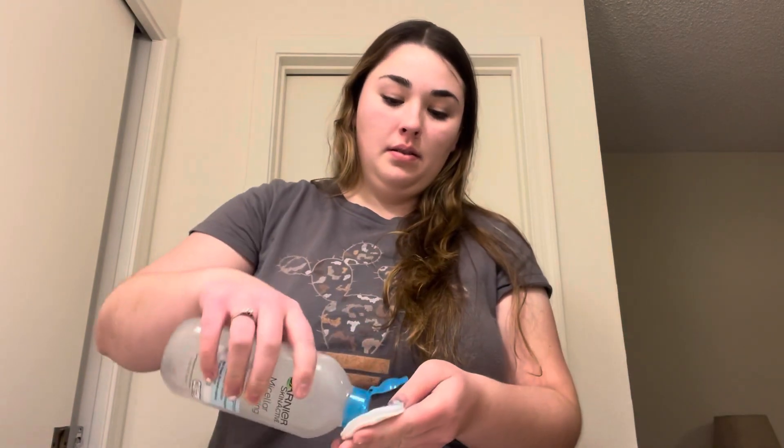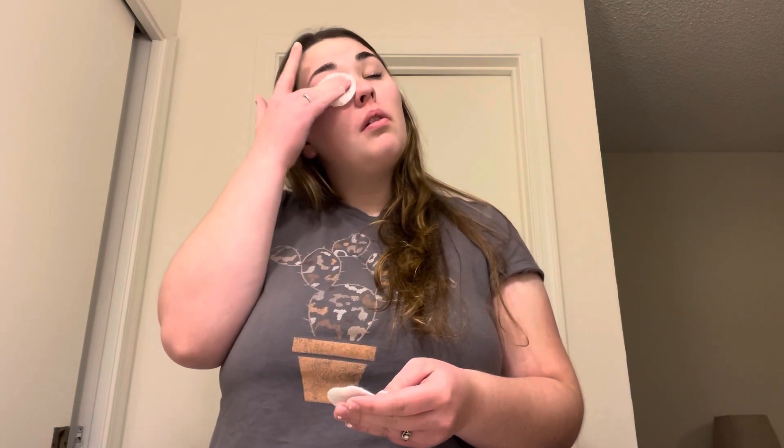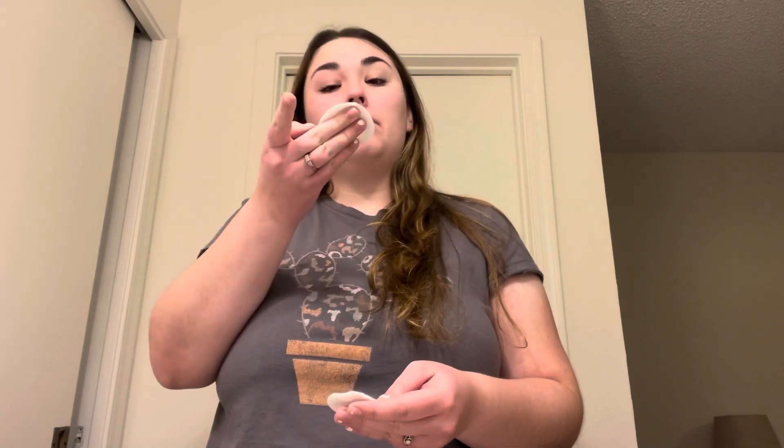I just got out of the shower about an hour ago, let my hair dry, and now I'm using my Garnier micellar water and a cotton round to take off my makeup. I really like the micellar water because it doesn't tug much at my skin or my eyelashes the way makeup wipes do, and the waterproof formula really helps take off my waterproof mascara. I always use two cotton rounds — one dry and one wet — to get off the excess oil from the micellar water, because it bothers my eyes.